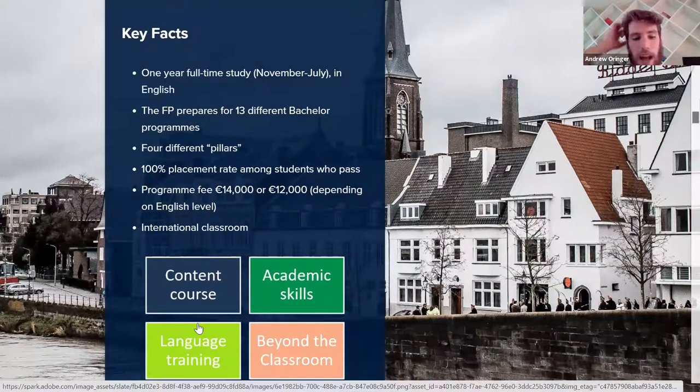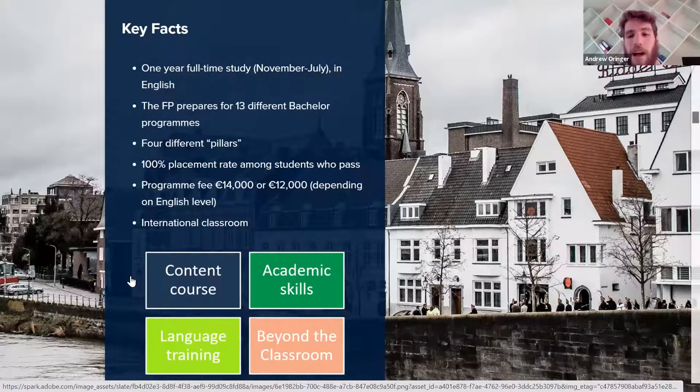Our mission at the Maastricht University Foundation Program is for motivated international students who want to do a bachelor's program but don't meet the admission requirements. The program is one year of full-time studies, running from November to July. We prepare students for 13 different bachelor programs out of the 19 at Maastricht. We have four pillars: content courses, academic skills, language training, and beyond the classroom. Of our students who pass, we have a 100% placement rating in a bachelor program — about 75% of our students typically move from the foundation program on to a bachelor's. The program fee is 14,000 euros, or 12,000 euros if a student is already a native or near-native English speaker.